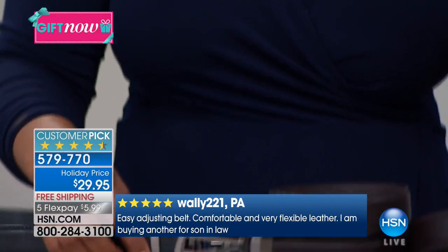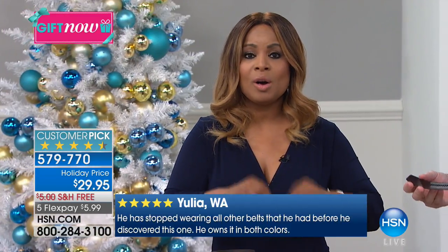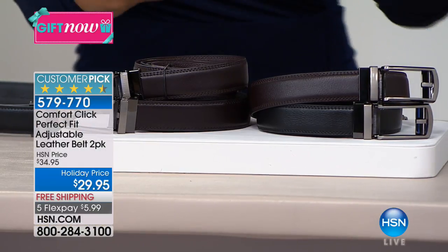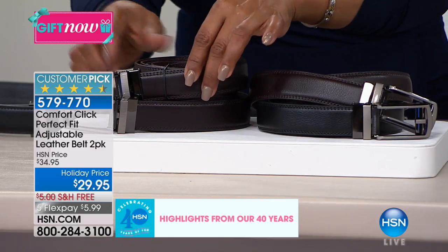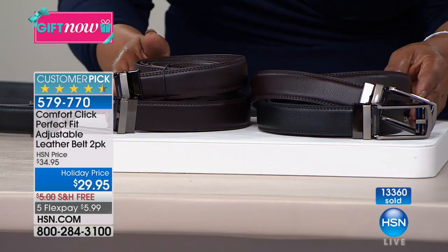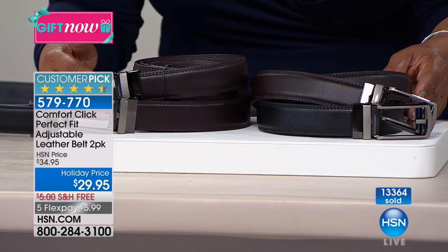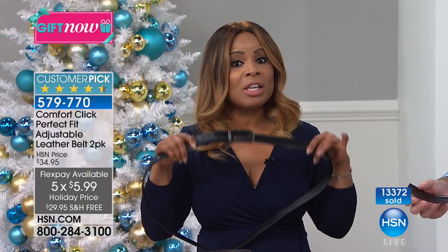Our producer Paul — listen, this is the only hour where everything is not only five flex pays, but the five flex pay on all the products is only for this hour. We're confident that the black and brown combination will sell out. You're getting two belts for one price: one brown belt and one black belt, or two brown belts. Over 13,000 have been ordered. It's a holiday price on sale, with free shipping and handling. On five flexible payments, it's $6 to get a very stylish leather belt.